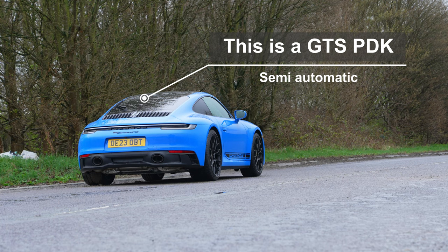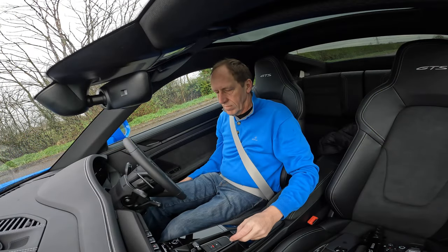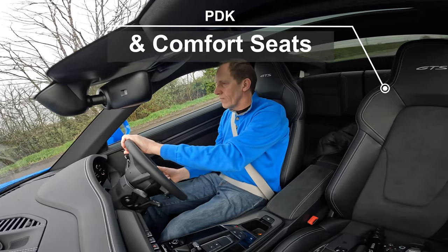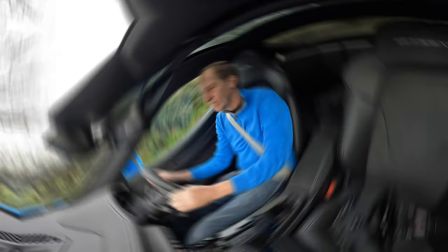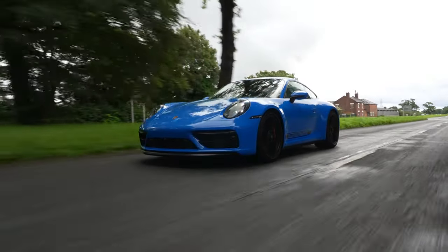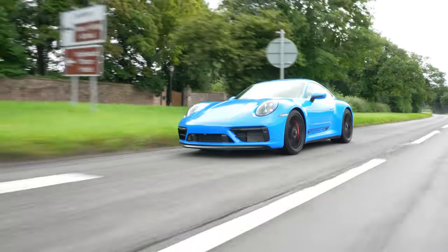How does our lightweight GTS drive compared to a more common stock GTS? It just so happens someone has left us a standard GTS with the PDK box. The difference is obvious: the PDK car, with its comfort seats and better soundproofing, feels cushier and is slightly quieter. Back in our lightweight manual car — and this definitely is not a placebo effect — our lightweight manual sounds louder and has a slightly more dynamic feel than the standard GTS. Some of that loudness actually comes from the road noise from those tyres.